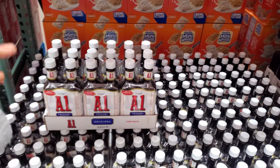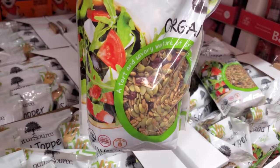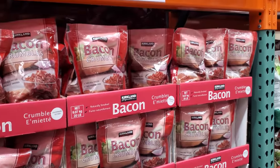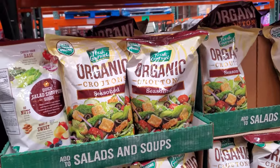Nine dollars for the mustard, which I feel isn't bad for the size since normally the bottles are pretty tiny. You get two, or a salad topper for $9 — I would just eat that by itself. They also have bacon crumbles for $8.89 and organic croutons for $7.